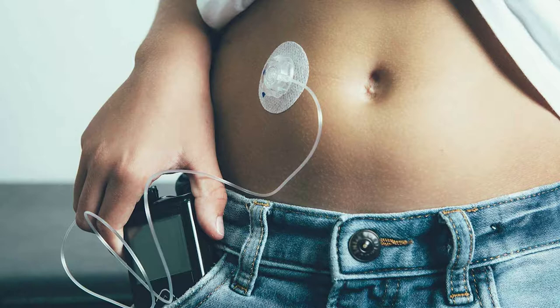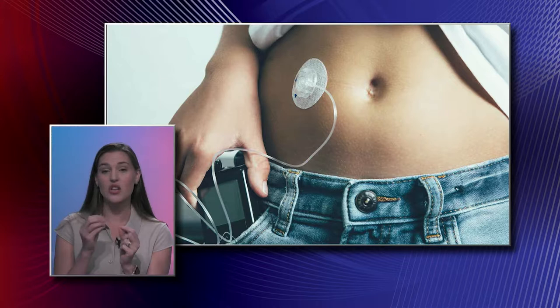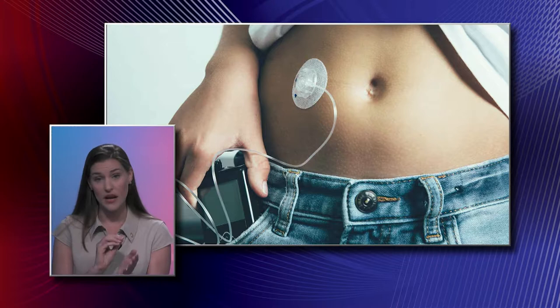A common misconception about insulin pumps is that they have to be surgically implanted, but that's not the case. That little plastic piece you see is the insertion device, and you change it every three days. It's nothing surgically implanted — you can put it in and take it out very easily.